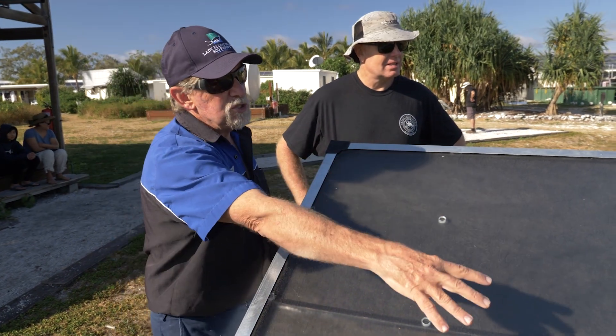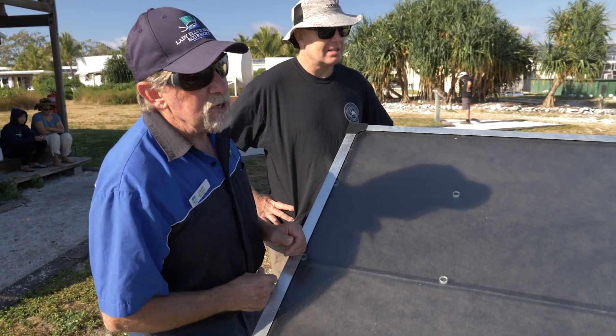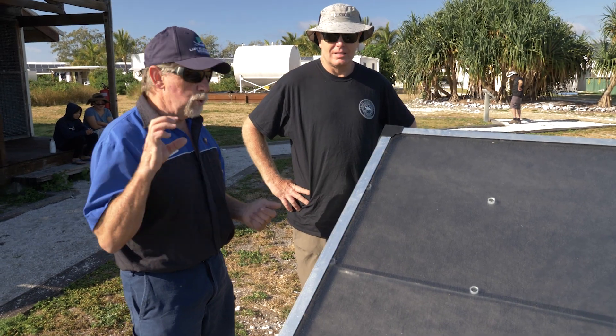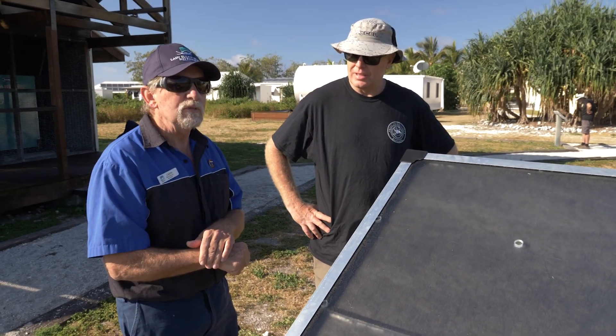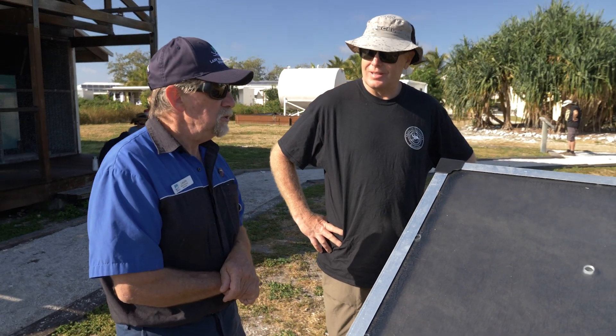It has a solar panel through the middle section of this glass here, so the middle is solar and that's running all the electronics inside to make all this happen — runs the pumps, the water is captured. It's even remineralised because, being distilled water, it's very pure, so it's remineralised, giving you a perfect drinking water coming out of that unit.